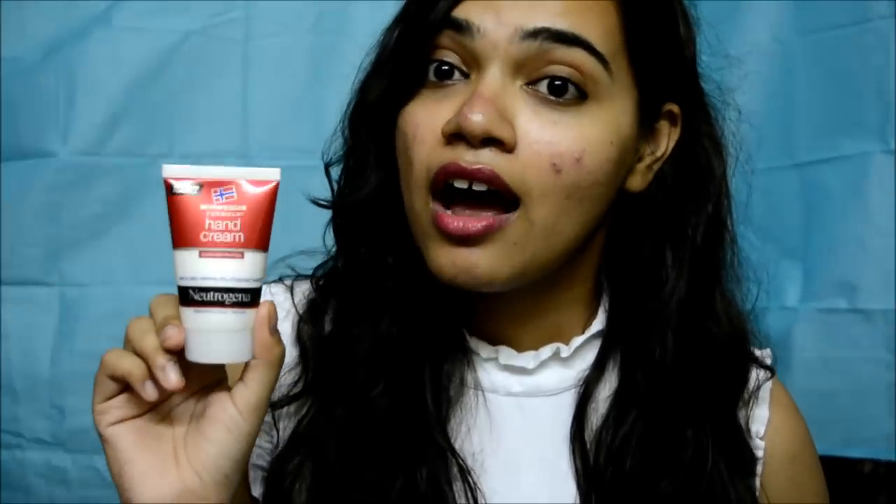The next product that I bought is a hand cream — something that I have never used before. I thought I'll start, and what better way to start than the Neutrogena hand cream, which is really popular all over the world for its great quality. So I thought I'll start with this. It's such a cute packaging as you can see.